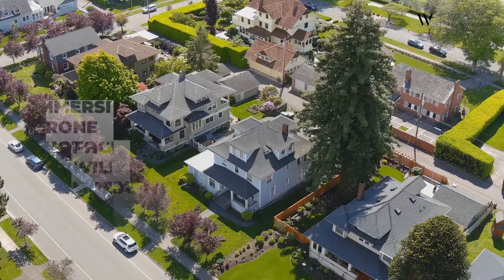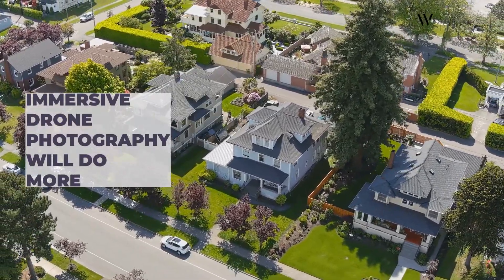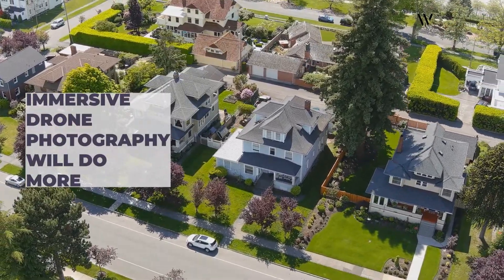We know that the modern buyer really responds to trends offered in their buying experience. If you want your home's listing to entice a large number of buyers, complementing standard photographs with immersive drone photography will do more than keep them engaged. This is a chance to make your home irresistible.